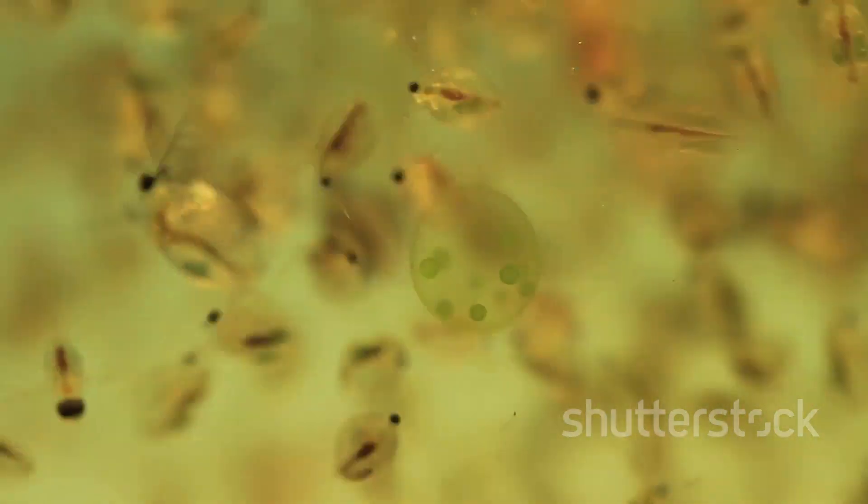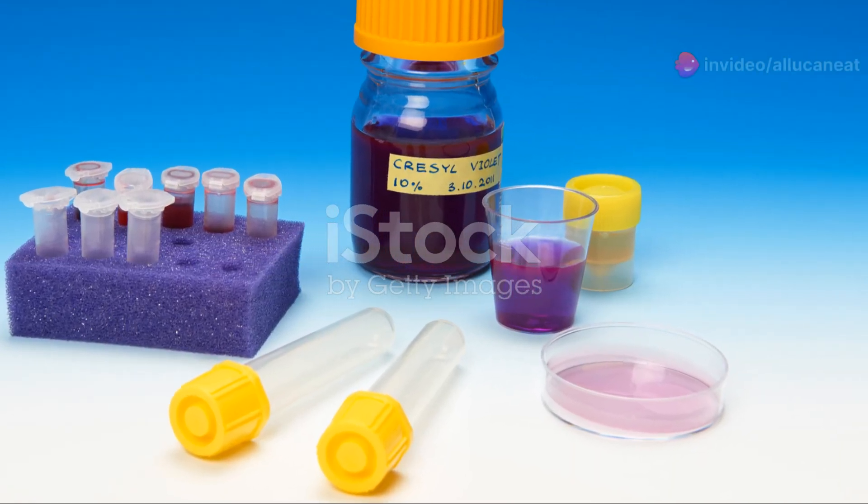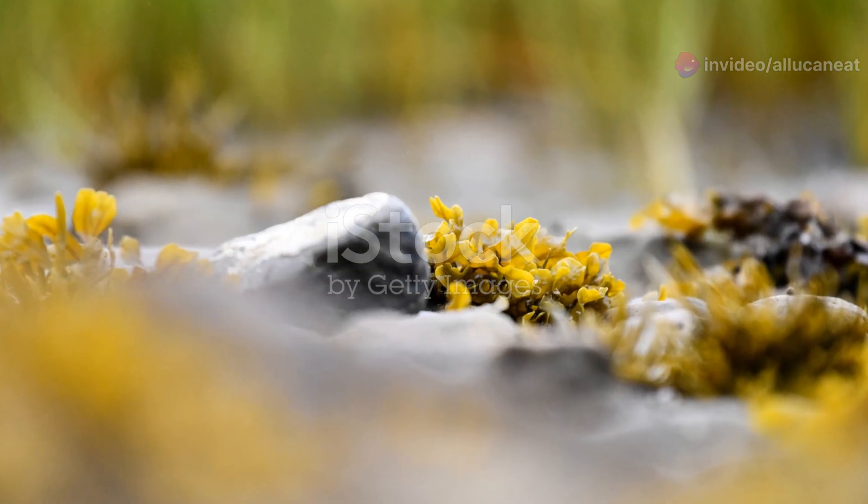Now, let's talk about diatoms. These are microscopic algae found in water bodies. They have intricate, glass-like cell walls made of silica. Diatoms are vital because they produce oxygen through photosynthesis, contributing significantly to our breathable air. Just think about that the next time you take a deep breath.